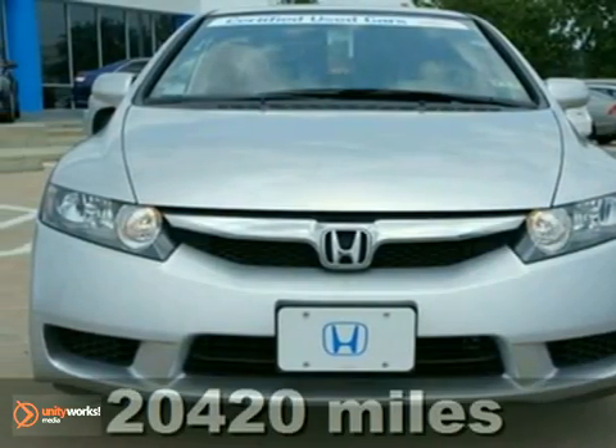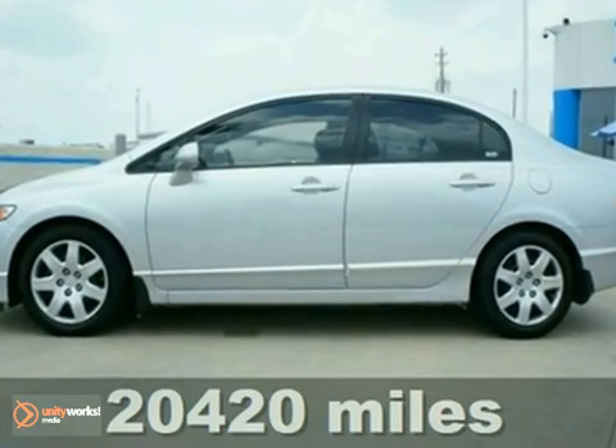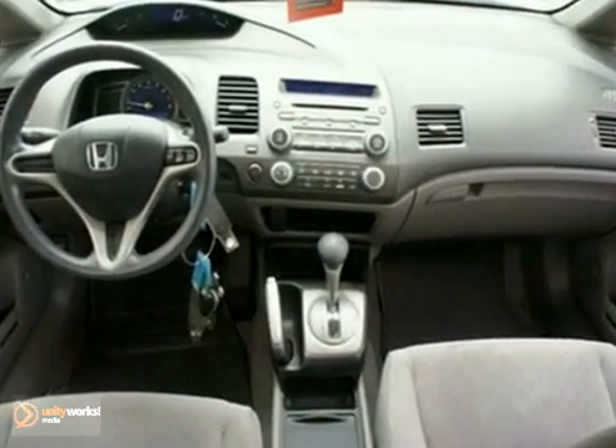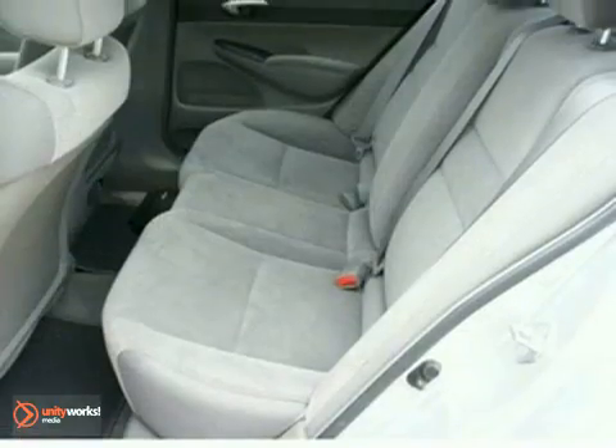If you're looking for a one-owner car, try this fantastic looking and certified 2009 Honda Civic and rest assured knowing that the previous owner took wonderful care of it. This fuel-efficient Civic will get you where you need to go, with comfort and style and safety to boot.